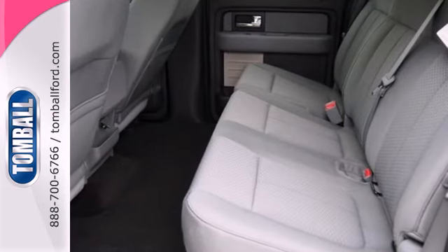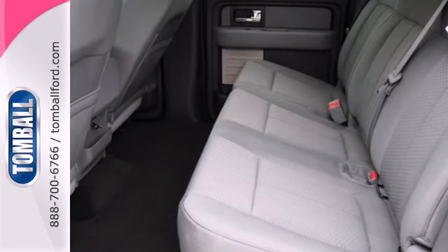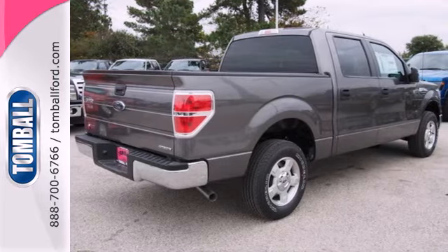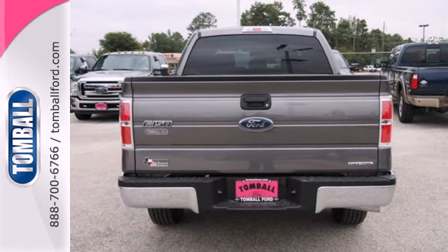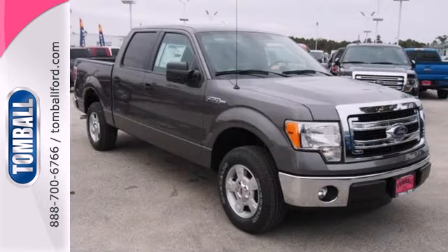So it doesn't matter how bad the roads are, you'll rest assured that you're safe and secure, surrounded by multiple airbags, as well as standard stability and traction control. And though the weather may be rough, you'll hardly notice tucked inside its comfortable and quiet interior.